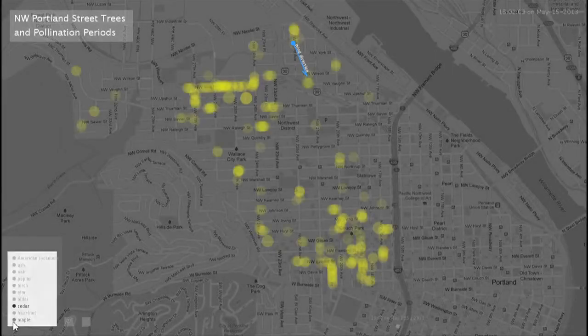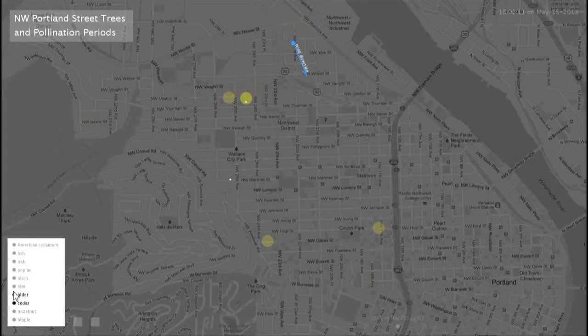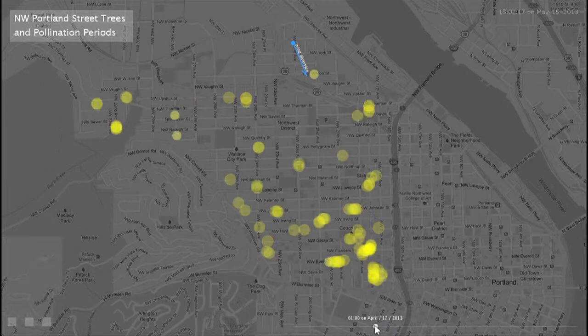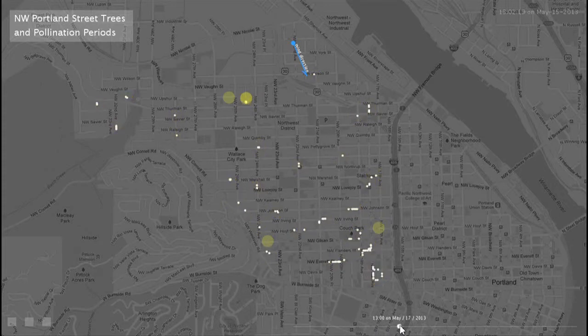I've been working on some visualizations looking at street trees in northwest Portland, where I got the data from Parks and Recreation. This yellow around each of the trees indicates that the trees are currently pollinating. If you're allergic to ash trees, you want to avoid these trees.